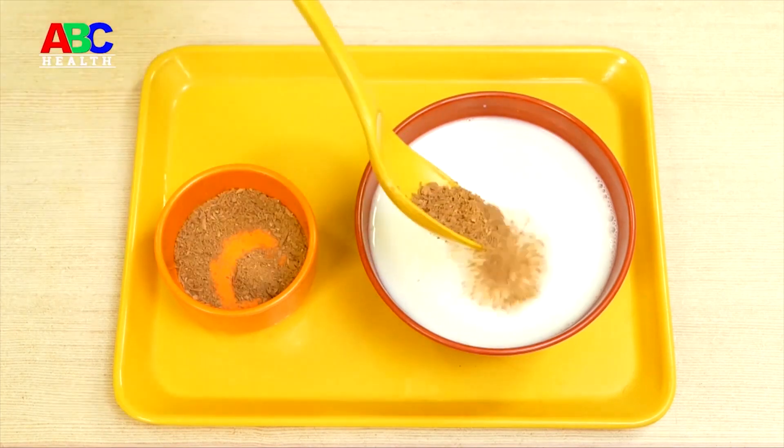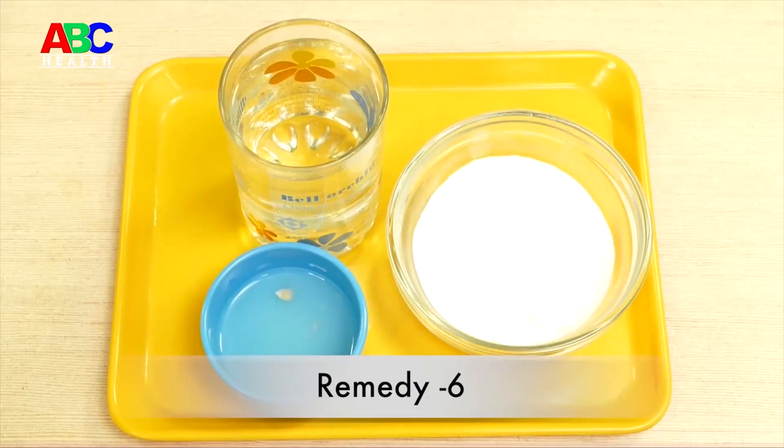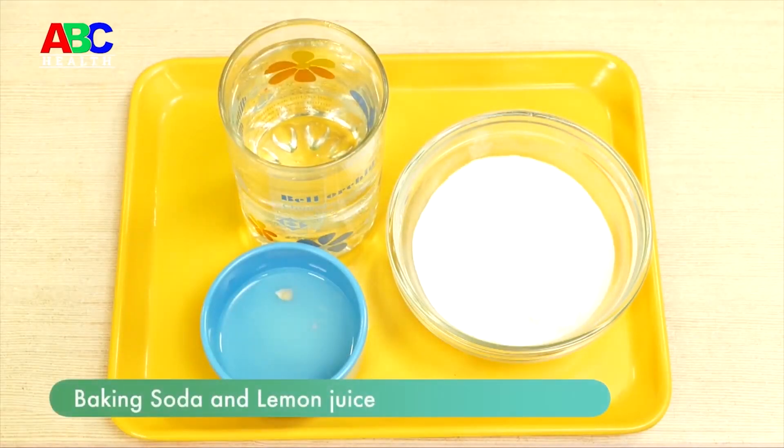Remedy five: Take a cup of warm milk and add half a teaspoon of cinnamon powder, mix it well. Take this drink and get relief.